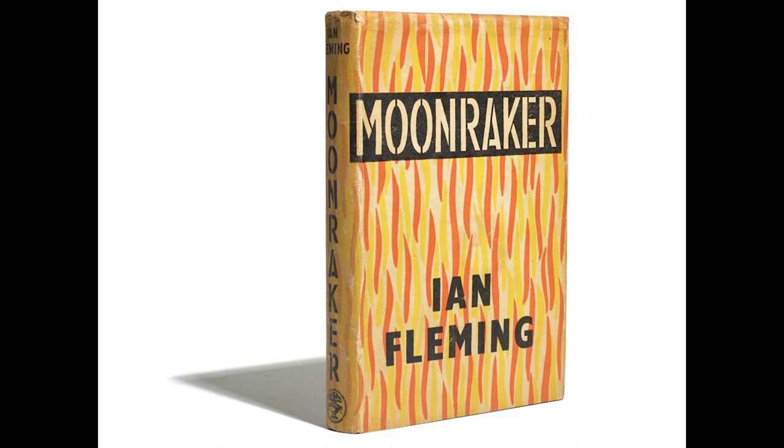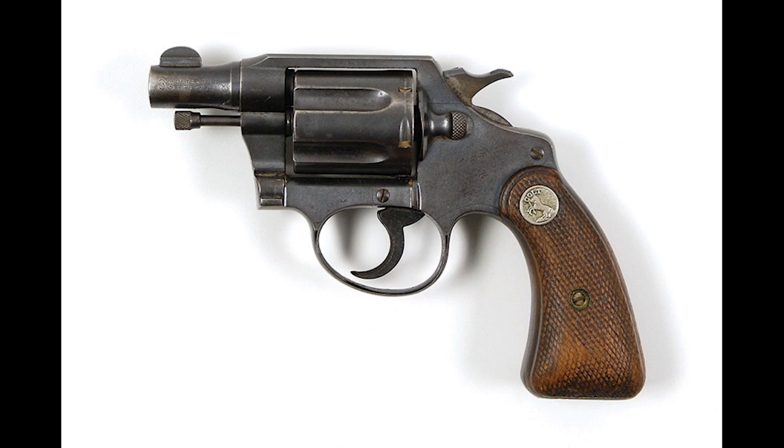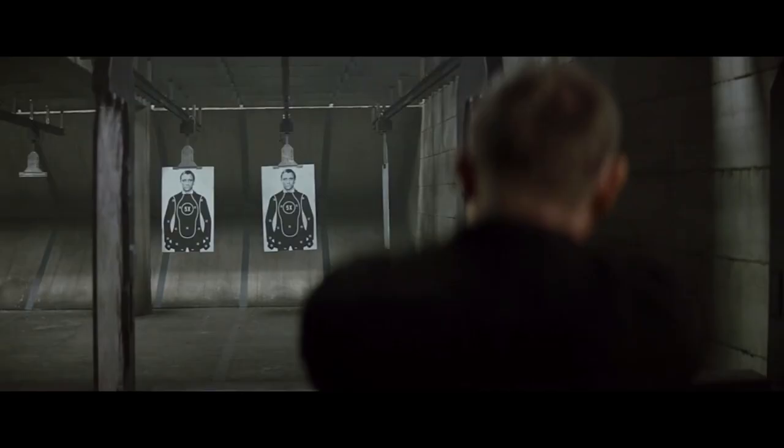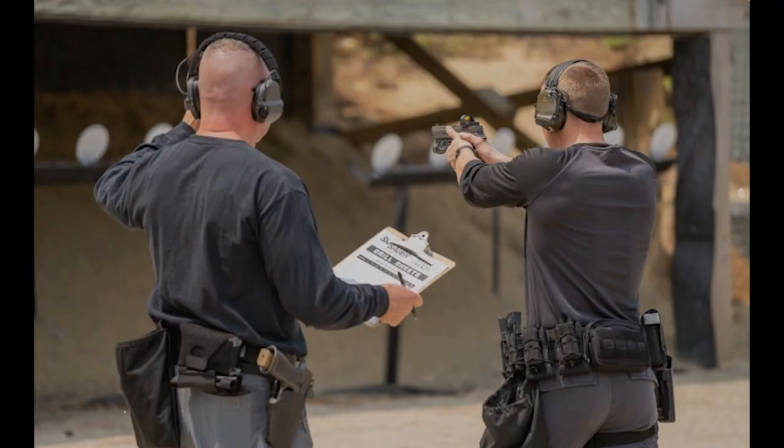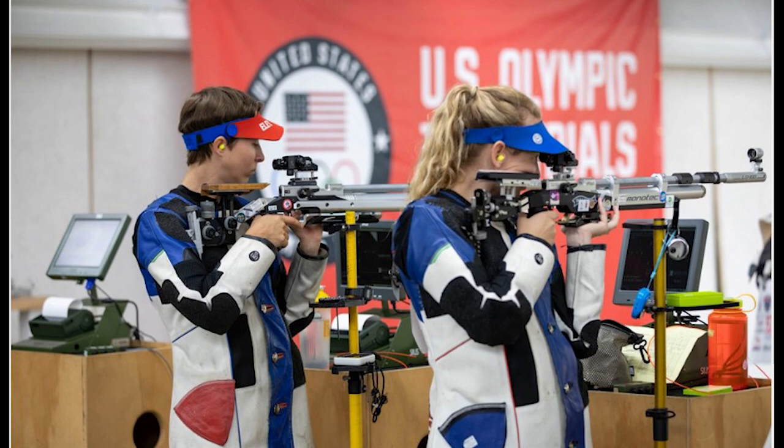Moonraker — the next novel in line for the PCZ TV examination. Bond is again using a Colt Detective Special, a short barrel revolver, during the portion of the book when Bond is at the target range. One usually doesn't use a short barrel revolver as a target pistol, as the short barrel decreases accuracy. Fleming has the firearms instructor suggest Bond use a Remington in .22 long rifle to win the Dewar Trophy — actually a very sound piece of advice.